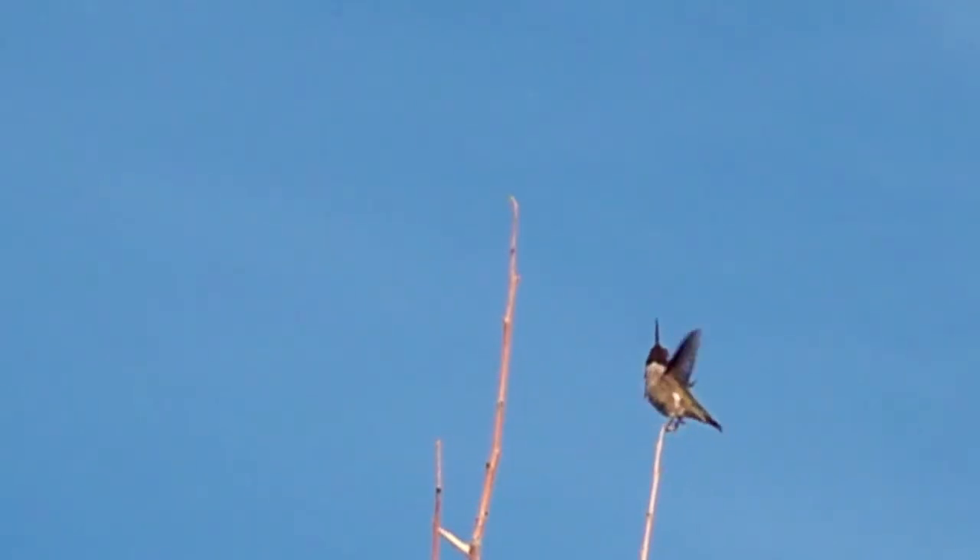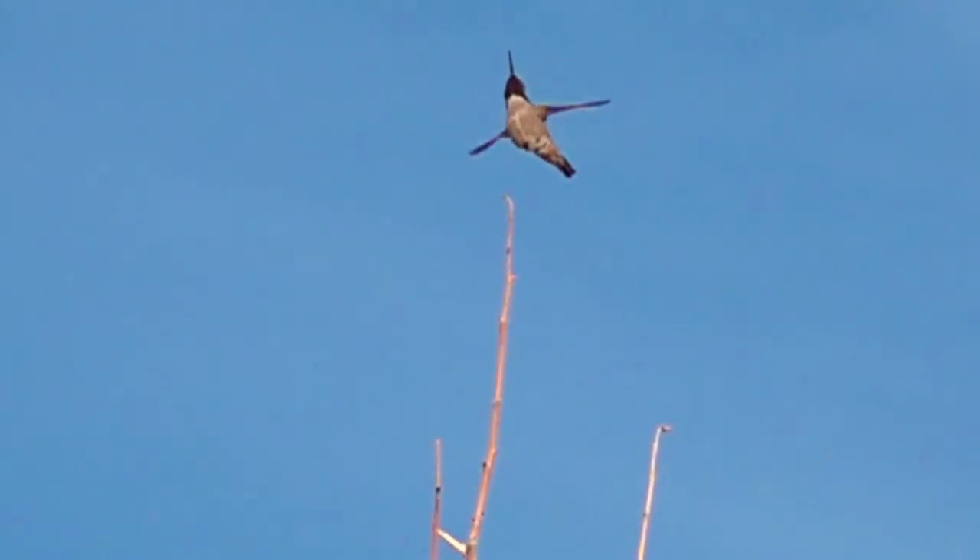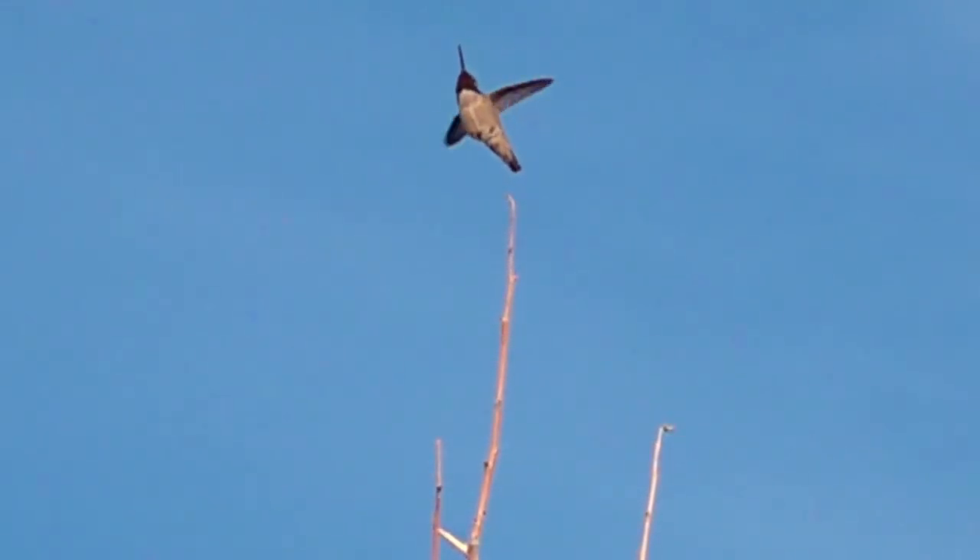This is a male Anna's hummingbird that hangs around our backyard due to the fact that I have a hummingbird feeder. He's hunting right now for a bug — that's how they get extra protein. In a second you're gonna see him open his mouth and swing his head around, right there as he catches it.